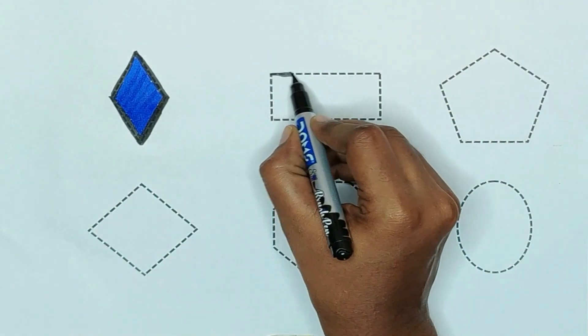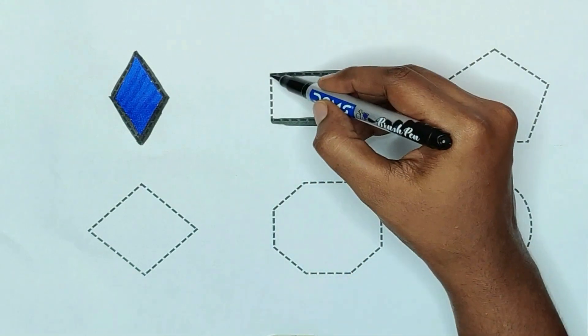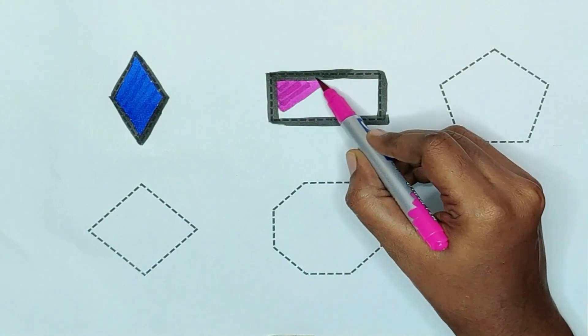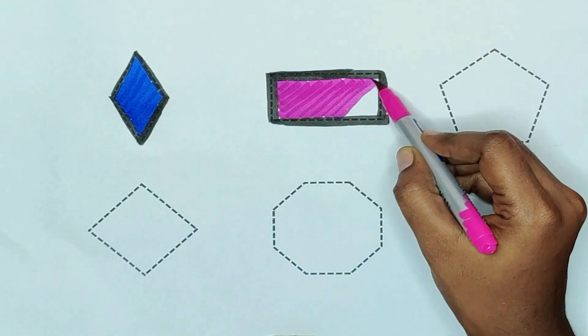Rectangle. Pink color. Pink color rectangle.